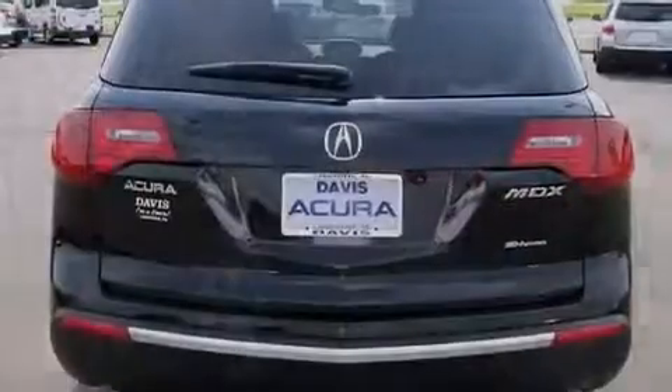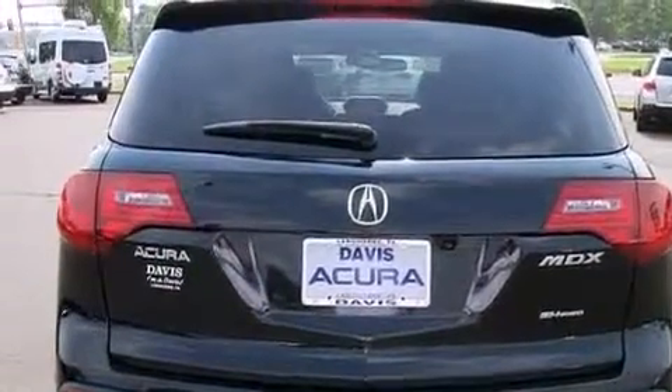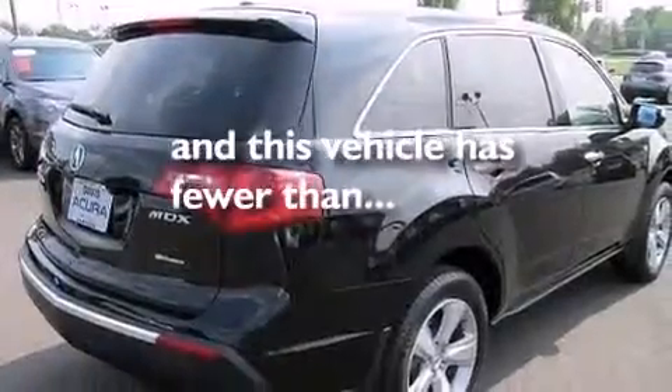Also included are 12-volt power outlets, front and rear floor mats, front multi-stage airbags, a split folding rear seat, and this vehicle has less than 41,000 miles.